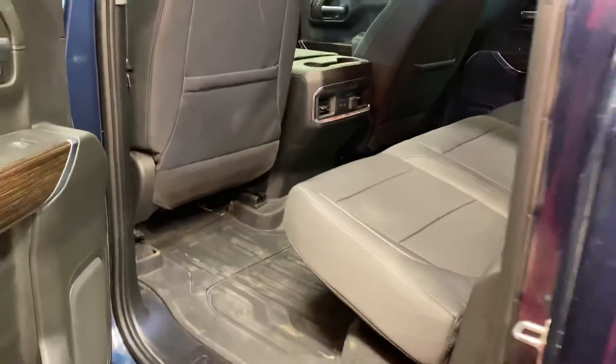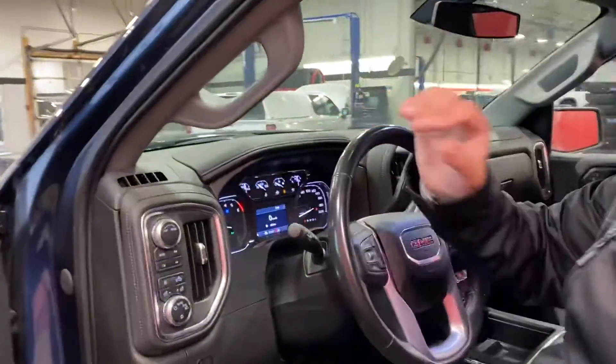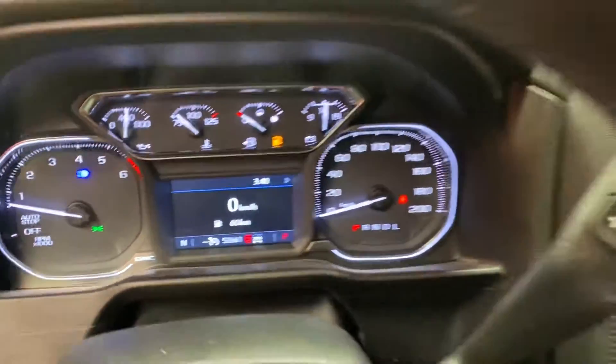Another nice bonus, it already comes with the all-weather mats, just one less thing to worry about. Tons of options and features in this guy. Everything's powered — your windows, locks and mirrors. And yeah, just super low mileage on there, just over 50,000 kilometers.